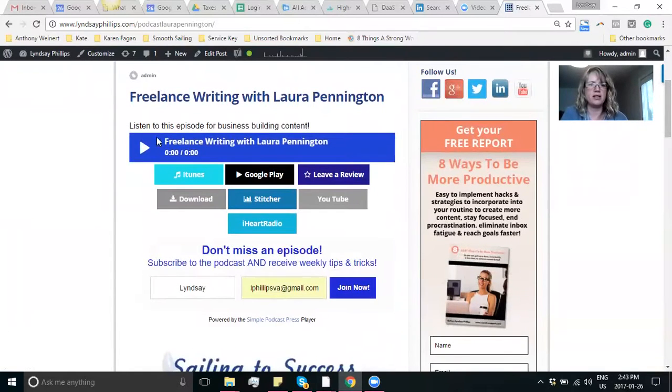What it does is it's an audio player, so you can just start listening right then and there. It actually has the title in it, which is really cool. And then of course it has the buttons below, so you can automatically listen to it in YouTube or Stitcher, you can download, you can leave a review, and so forth.